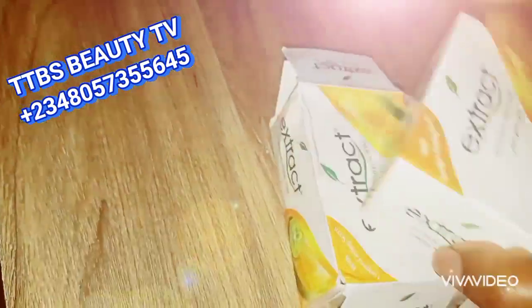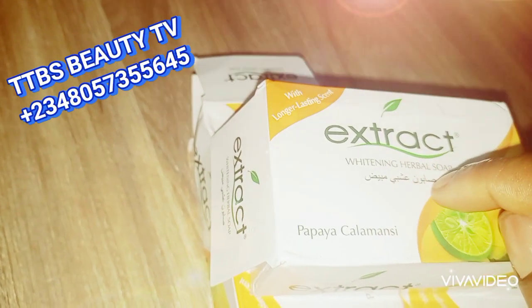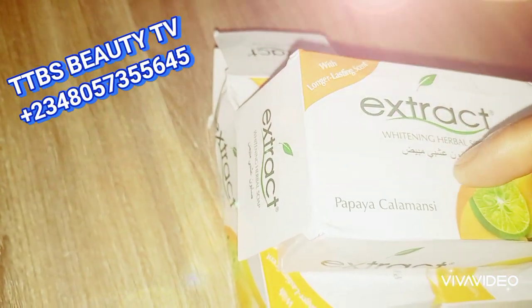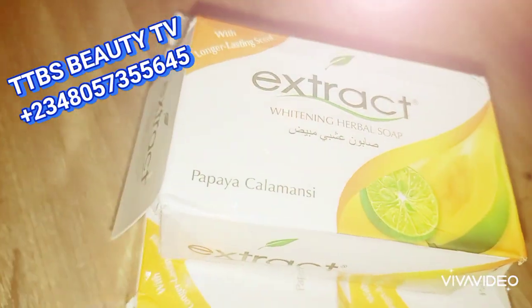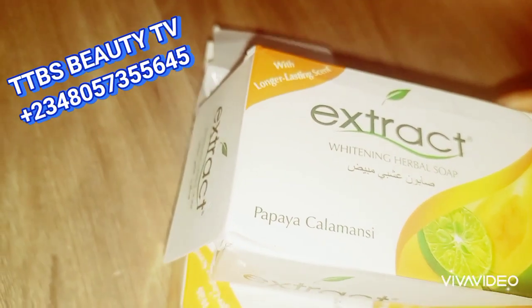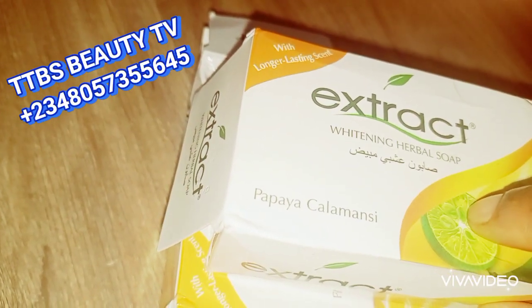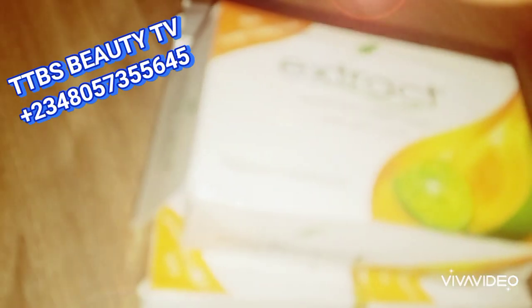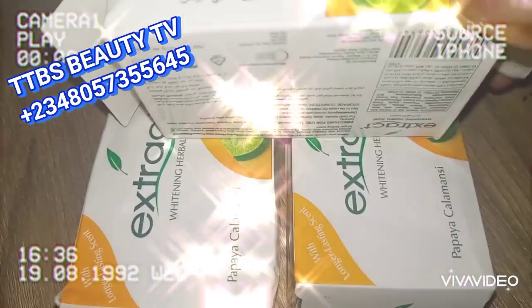This particular one that has Arabic writing under its 'Extract' label — 'Extract Whitening Herbal Soap' — with Arabic text is the Nigerian-made. All three contain papaya and calamansi, however they are not the same. The one that has Arabic writing at the front of the pack is the locally made Nigerian version of Extra soap. I'm going to turn to the back of this pack to show you something else.